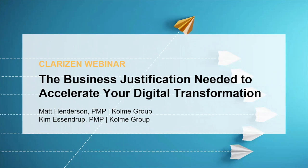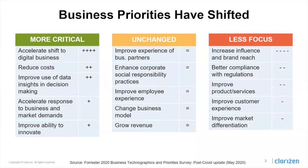Hello, and welcome to today's webinar, The Business Justification Needed to Accelerate Your Digital Transformation, brought to you by Clarizen and by Colme Group. In unsettled times like these, businesses that thrive are supported by an effective project and portfolio management solution that provides them with the visibility, productivity, and adaptability they need to proactively address unexpected threats and opportunities. We're seeing an increased focus on digital transformation, cost reduction, and data-driven business decisions, and that's where a strong tool will help your organization shine.